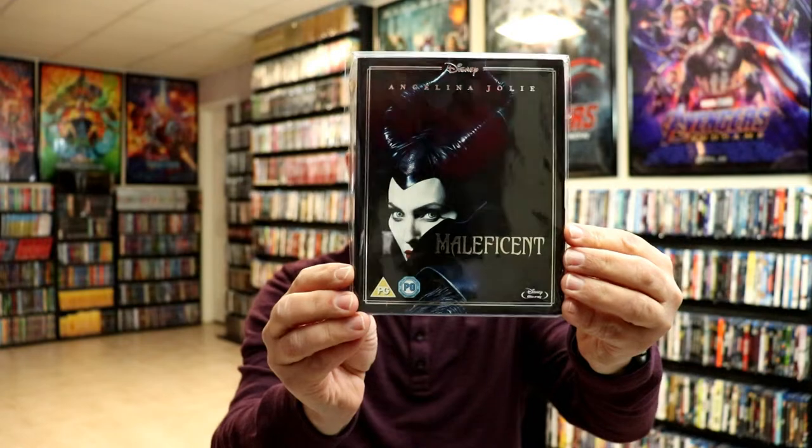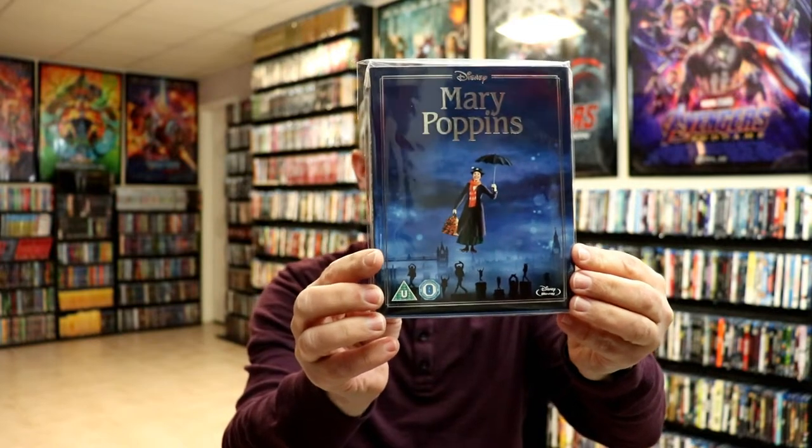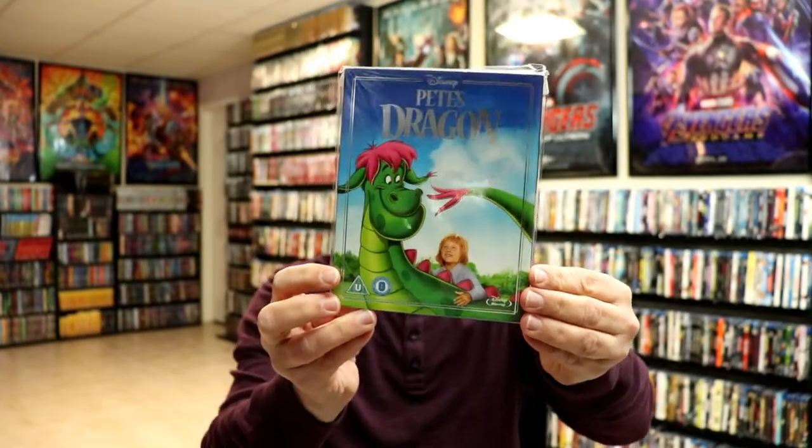The Lone Ranger, Maleficent, Mary Poppins, Oz the Great and Powerful — really nice looking artwork — and the animated version of Pete's Dragon.